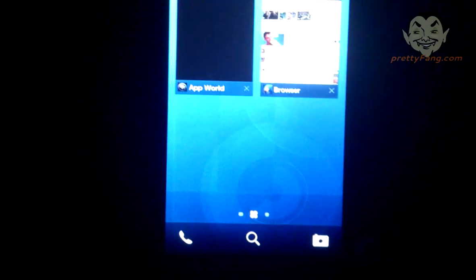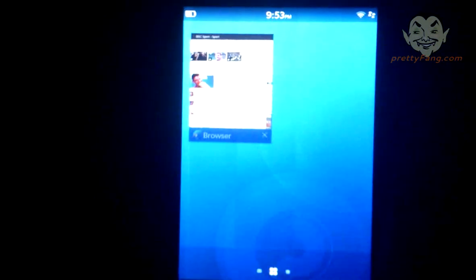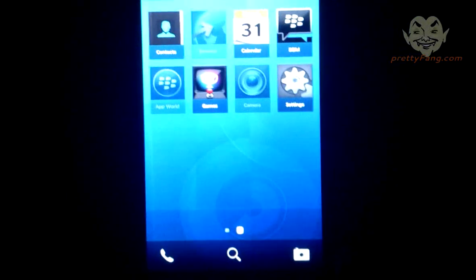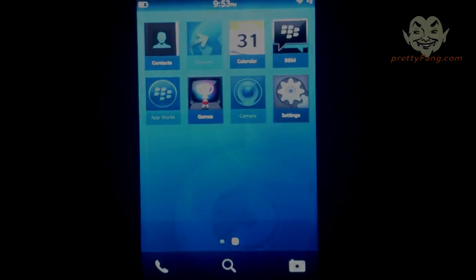That was a quick little play around with the brand new BB10 OS 0.9 bundle 388 on the BB10 Alpha device. As you can see it looks pretty cool. We're going to have a bit more fun with this and we'll come back and let you know — we'll test out BBM and App World. Speak to you in a bit, cheerio!